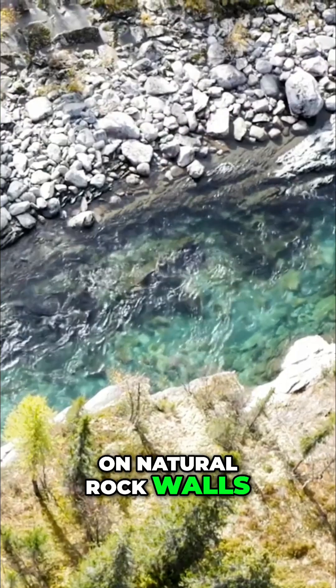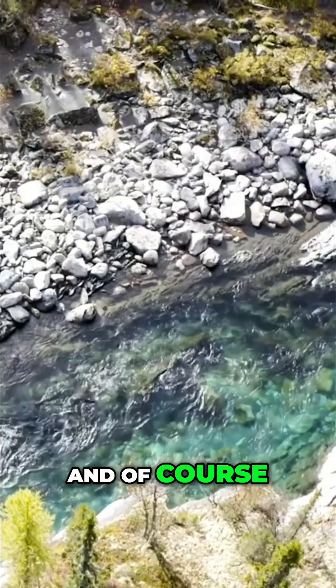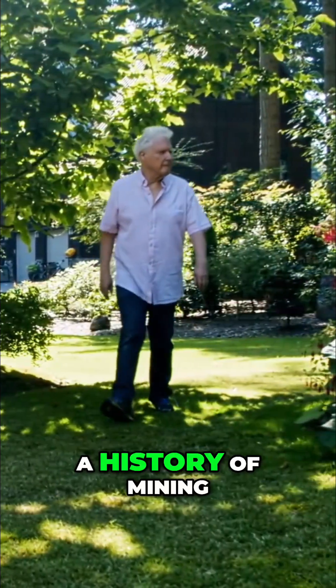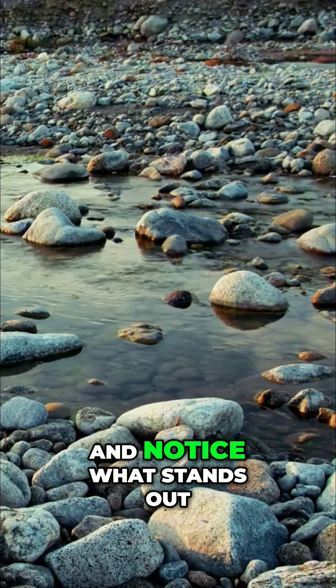On natural rock walls, I like to look at the horizontal bands, because each line tells a different geological story. And of course, even a backyard can hide clues, especially in regions with a history of mining. The secret is to walk slowly, let your eye get used to the nuances, and notice what stands out.